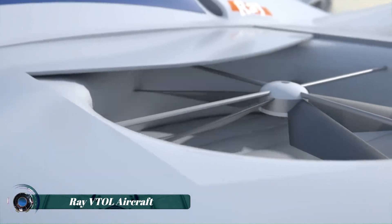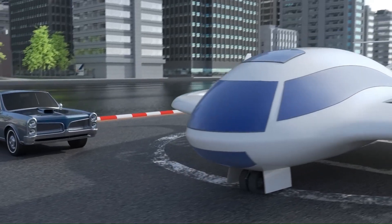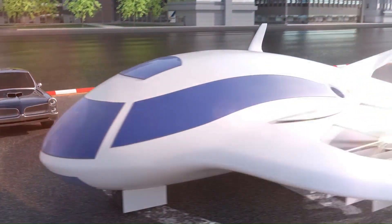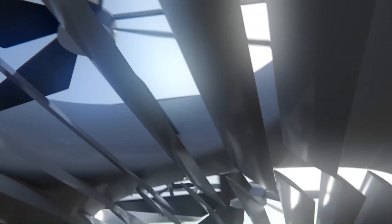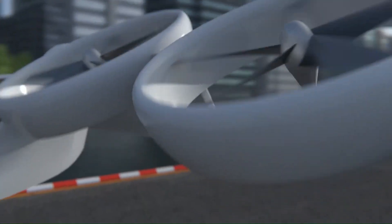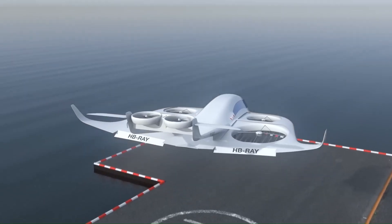The Ray VTOL aircraft concept is a pioneering design by Ray Research AG. This Swiss-engineered aircraft can take off and land vertically like a helicopter, eliminating the need for runways. Its unique feature lies in its four wing fans, which generate lift for vertical flight and then close for cruise mode, allowing for efficient long-range travel.